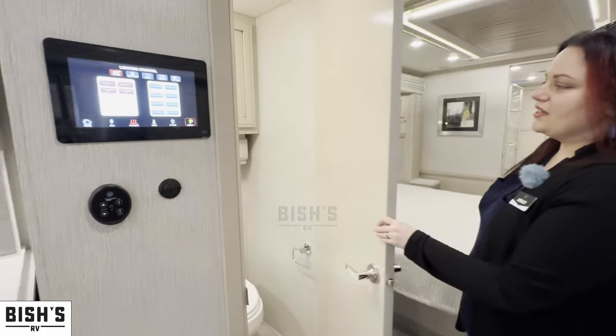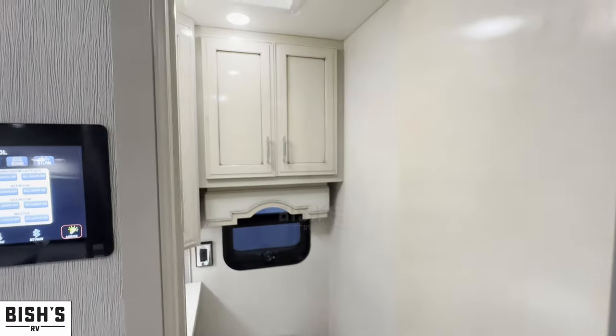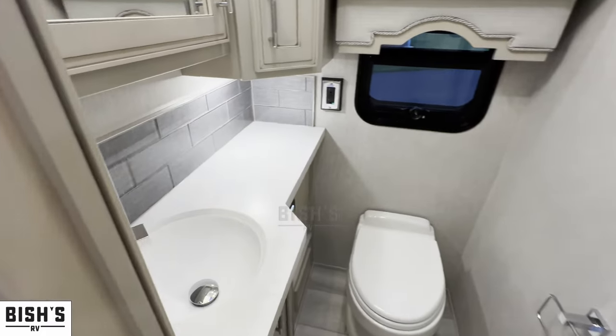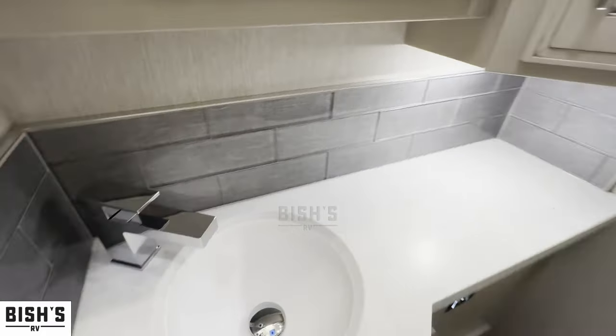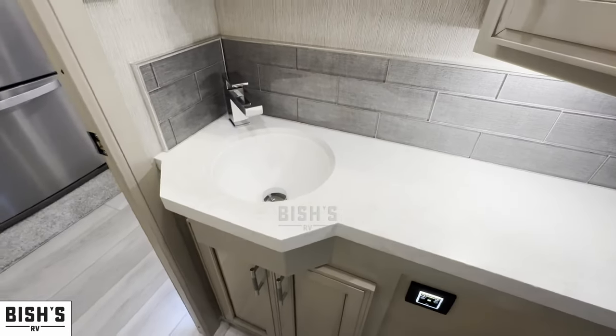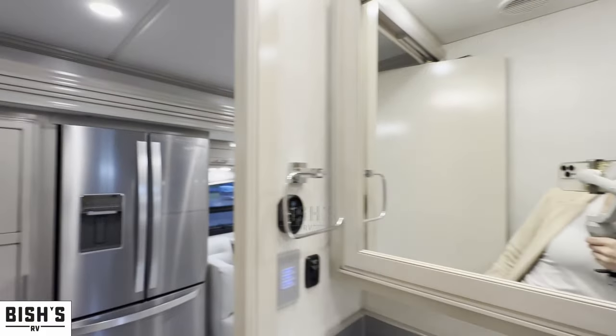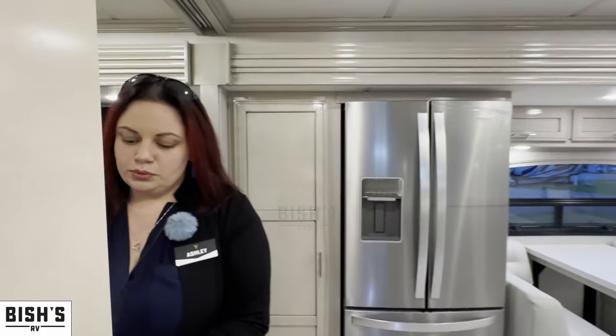This is a bath-and-a-half model. So especially if you're going down the road with the slides pulled in, you can get really easy access to this half bath without having to go through the bedroom to access the full rear bathroom. They made it really simple and easy to use.